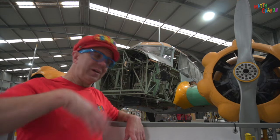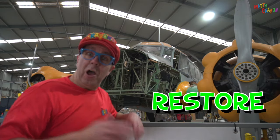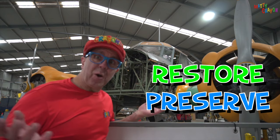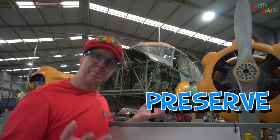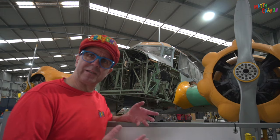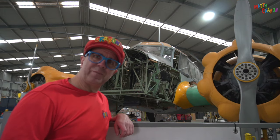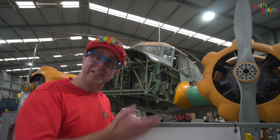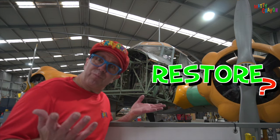Museums help to preserve and restore. Oh, those are big words — preserve, restore. What does that mean? Preserve means to keep something the way it was or the way it is.